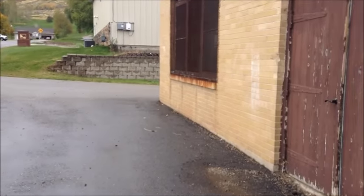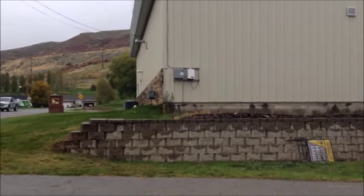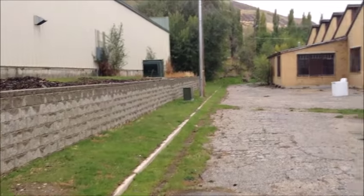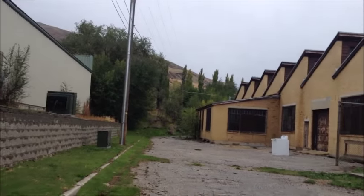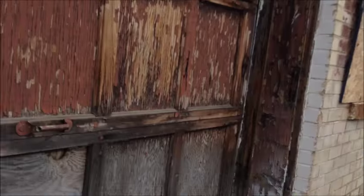He said it's an Indian school, but I don't see any signs that point to that. He might have entered through this garage door — that looks like it can open. Yep.